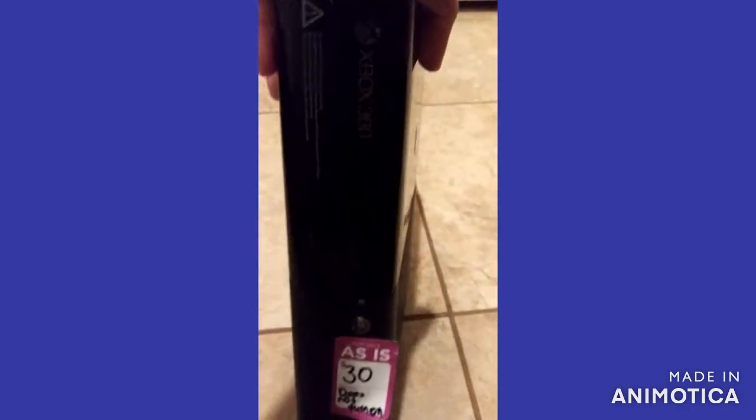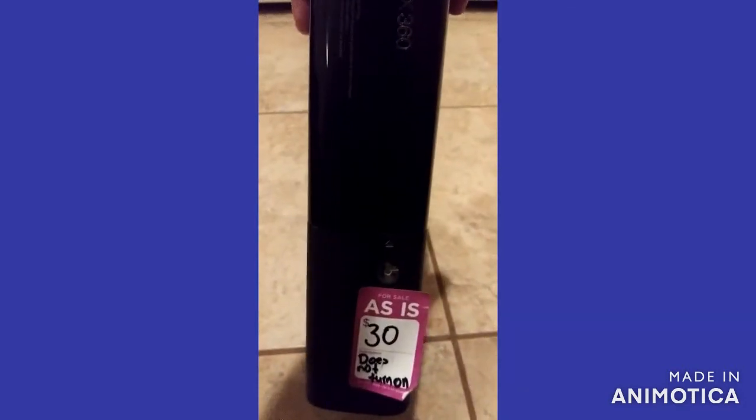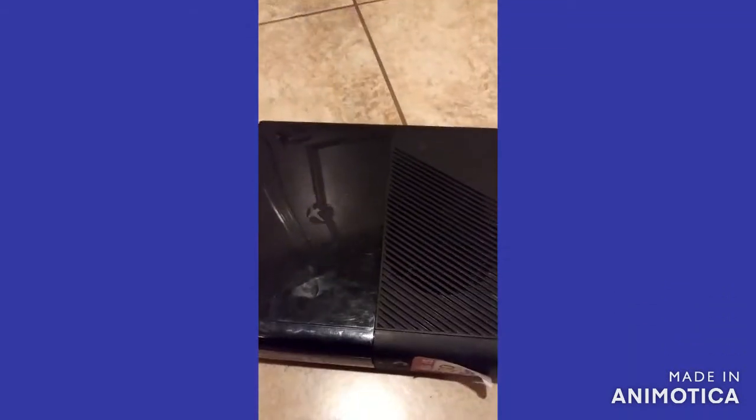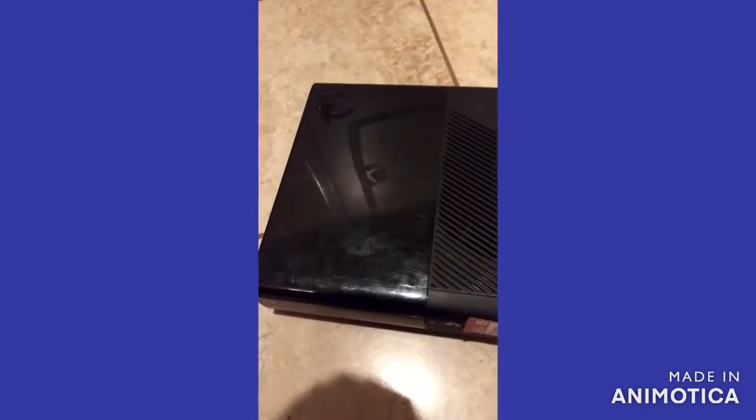So here's the first thing — Xbox 360. Notice it says $30, but that is not what I paid for it. This one's just a console only. No plugs, no controllers.